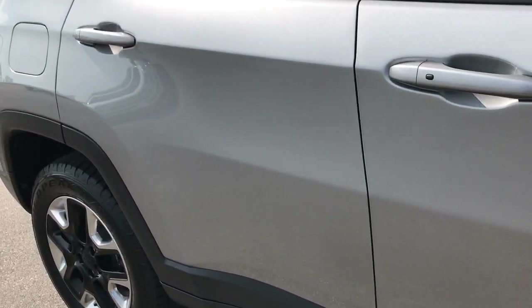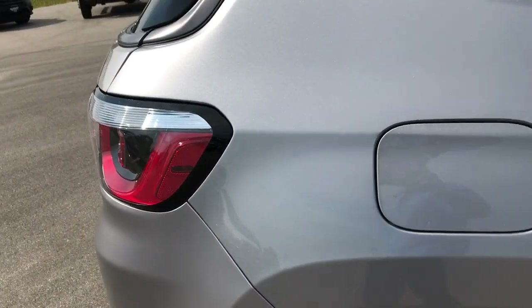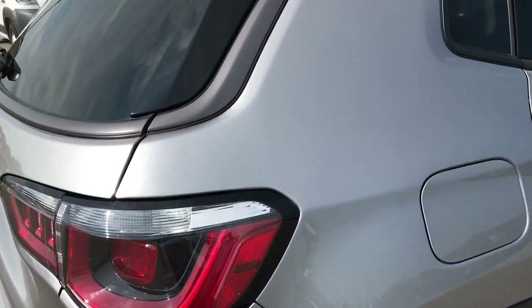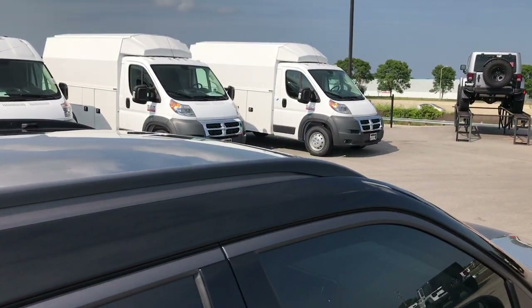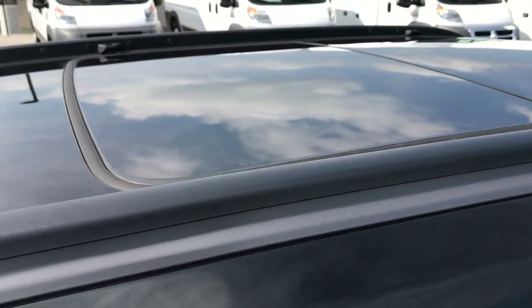We take these HD videos so if you are far away or just can't make the trip down, you can still see the vehicle, hear the vehicle, and have confidence in what you're looking at before you even get here. It has the painted black roof, which is part of the Trailhawk package. You also get the Vista roof on this one.